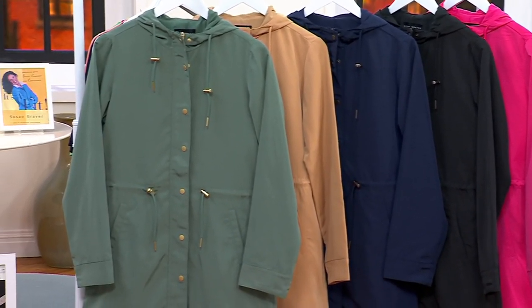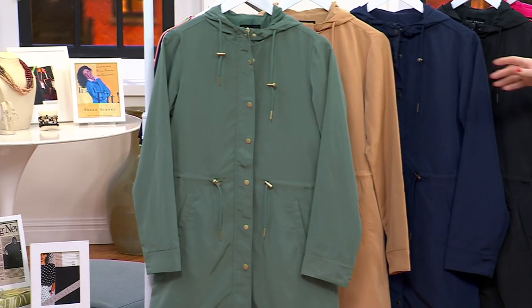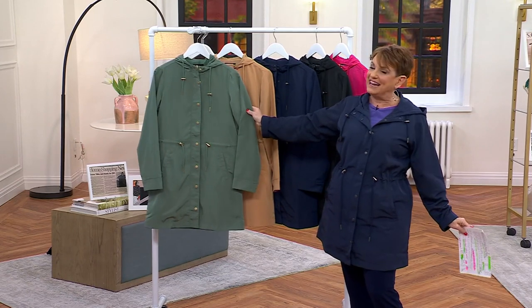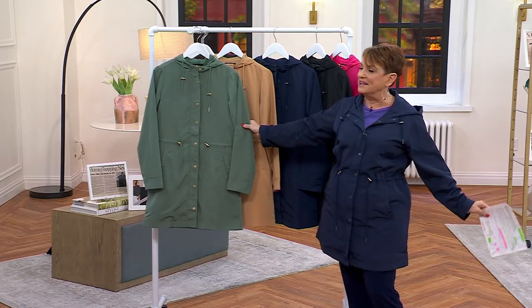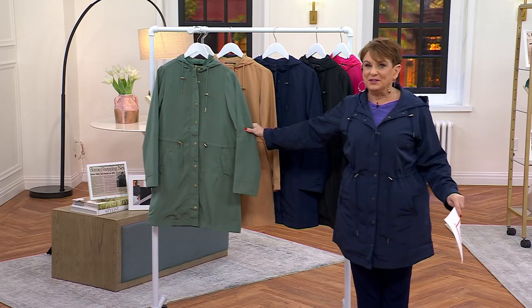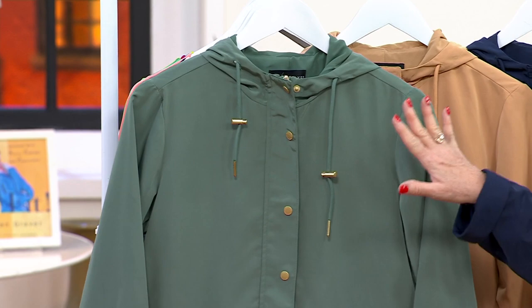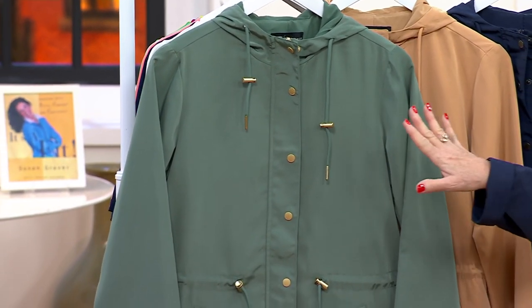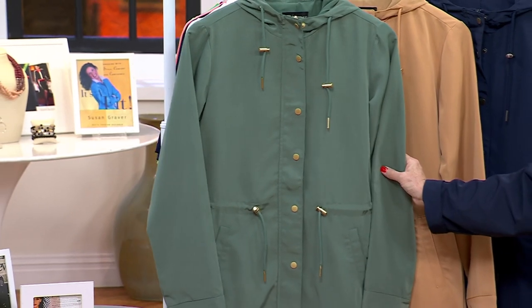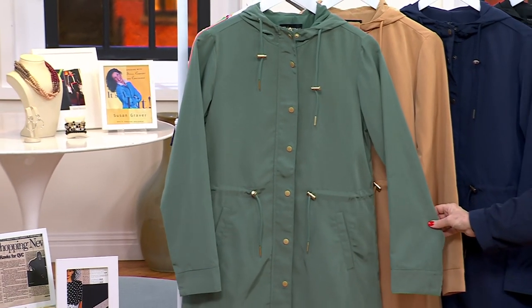My mom and I used to go to something called Clover Days at a fancy store and they always gave you a little pre-sale, maybe a day or two before or a couple of weeks before. We loved spring coats, we loved spring jackets, especially the ones that would double as a rain jacket. Susan Graver has nailed that and she's even giving us kind of a pre-season price — today and today only at $64.98.